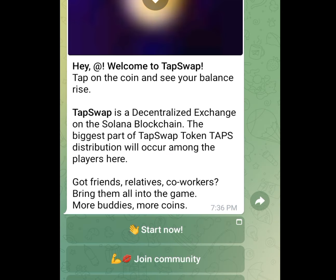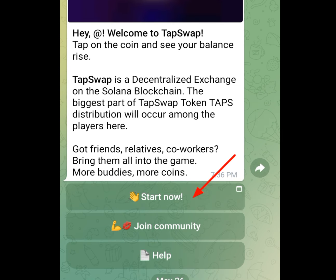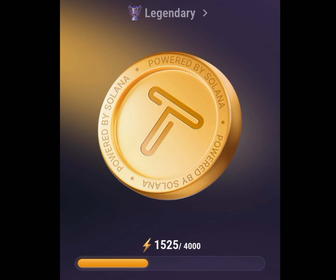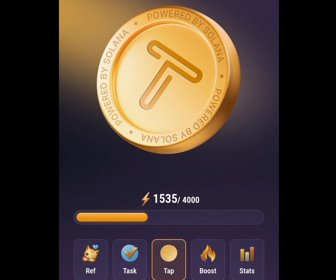Number 1 app is TapSwap. If you tap on the first link in my description, it will bring you here. Tap on Start Now and it is going to bring you to the main screen. If you look below, you can see we have about 5 menus: the Ref Menu, the Tasks Menu, the Tap Menu, the Boost Menu, and the Start Menu.